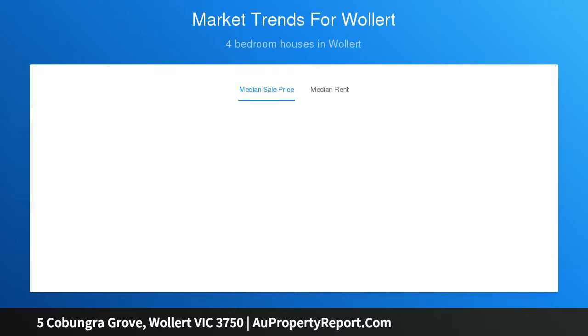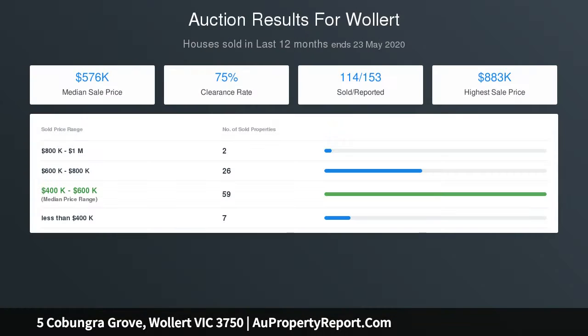Accommodation includes the master bedroom with en suite, paired with four additional robed bedrooms and a modern family bathroom featuring a bathtub, large shower and double vanities.